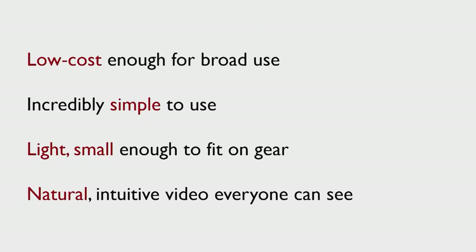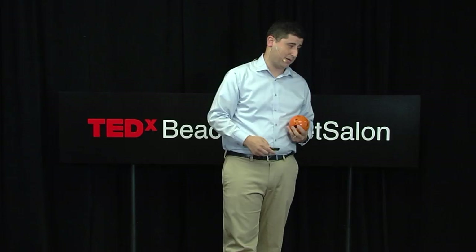So we realized we had to make something that was low cost so it could be broadly deployed. Something incredibly easy to use, so you had to use almost no mental energy to operate it. Something that was small and light, easy to carry. And then video that was truly naturally intuitive, so you could feel as if you were standing in that space without having to think too hard about it. What came out of that was this — a throwable omnidirectional camera.